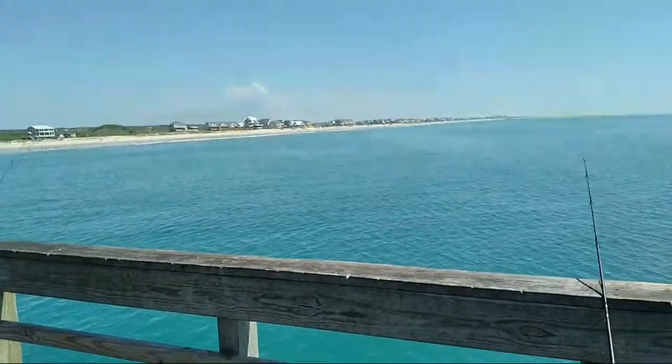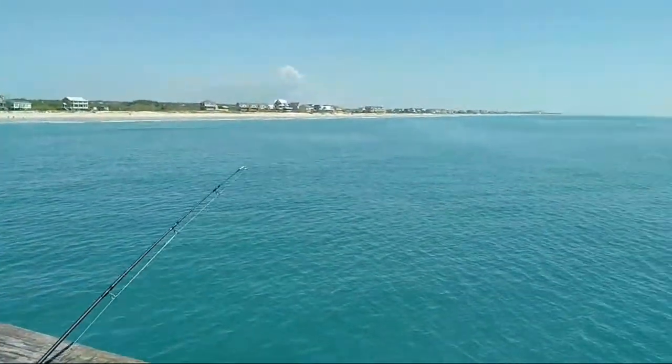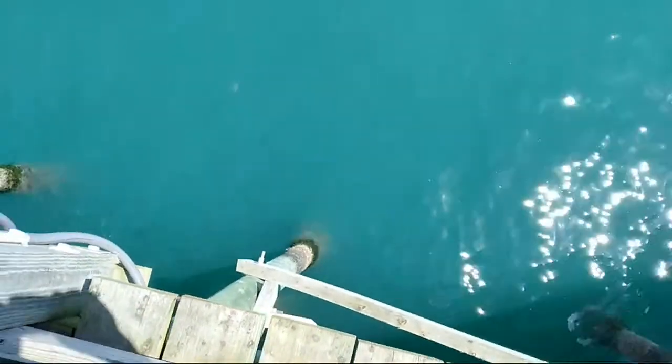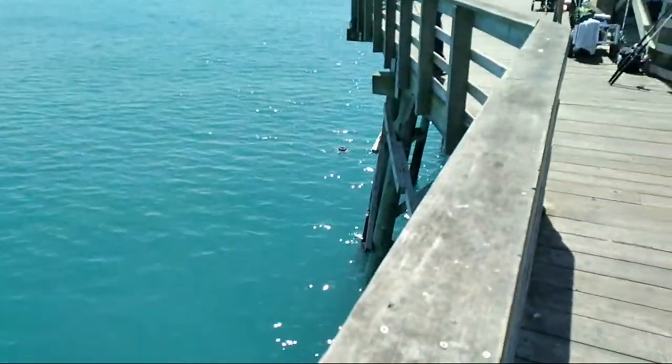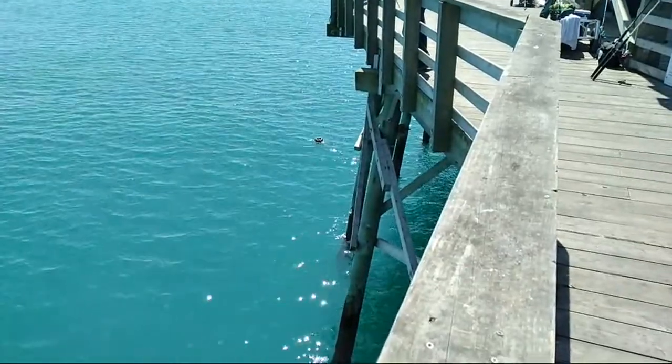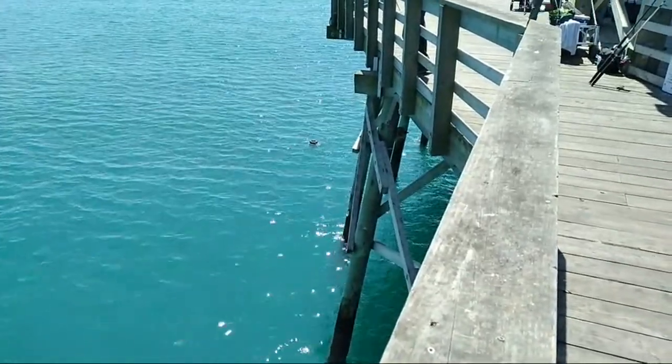Currently no wave action, no white water on the beach — that's why the water is nice and clean. Looking at the side, you can see a cannonball jellyfish in the water. There's also a bait container in the water with some bluefish in it — guys are king fishing.